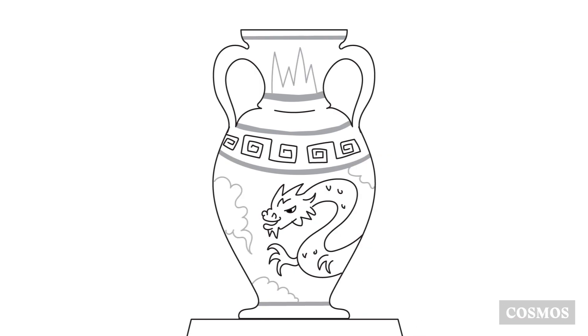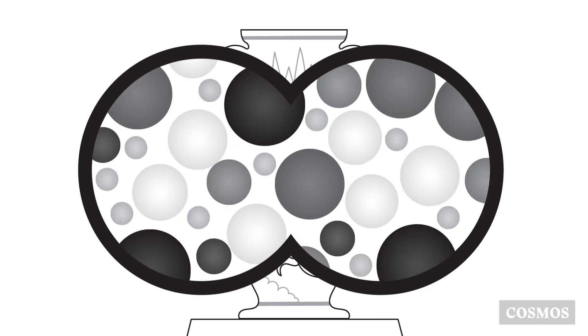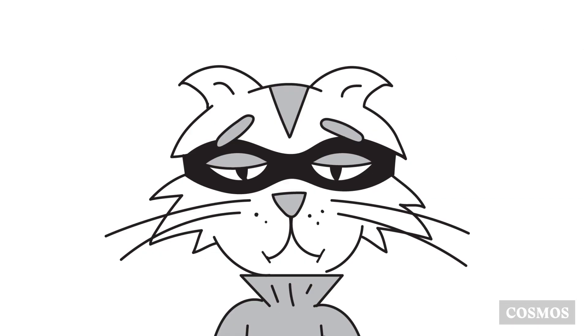This beautiful porcelain vase seems like a worthy target. But using his super-sensitive microscope, Bernie sees that it's just a mixture of lots of different types of atoms. Very disappointing.